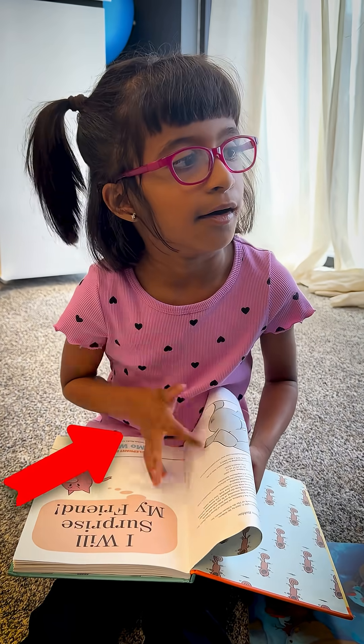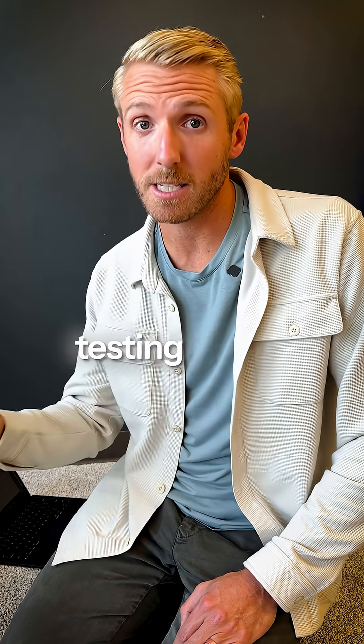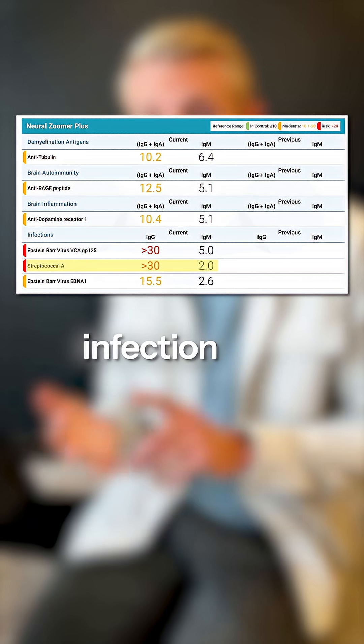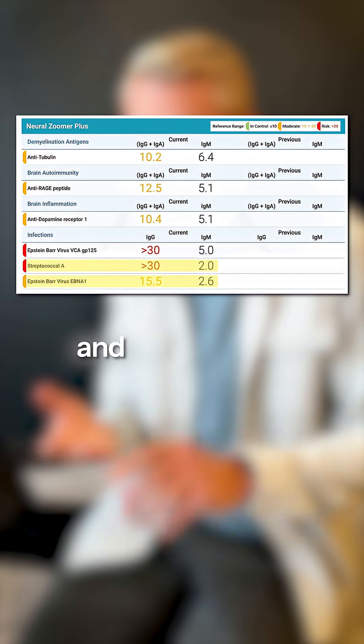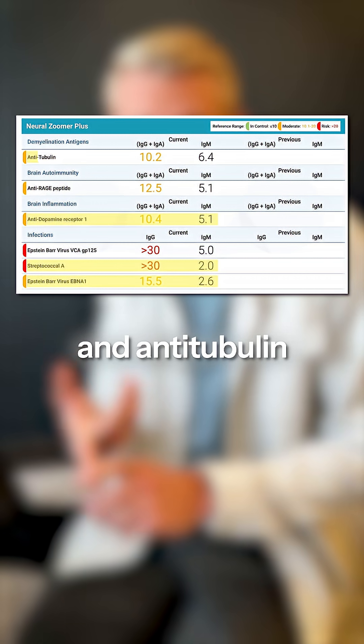This girl came to us with constant repetitive activities and ticks. The reason why may be very surprising. What we found — and we ran some testing before she ever came — we found on her NeuroZoomer that she had a chronic strep infection and chronic Epstein-Barr virus. We also found that she had dopamine 1 receptor antibodies and antitubulin.